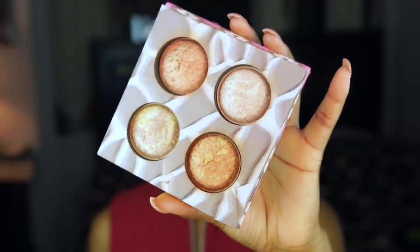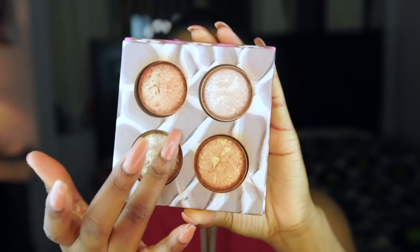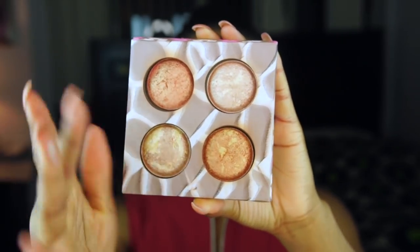My BH Cosmetics Wild and Radiant Palette — honestly such an amazing product. I use this in my kit and on myself. It's very, very pigmented. All of the colors are just great. And this stuff is only $8. $8 and you get four different beautiful highlights. You cannot go wrong with that.